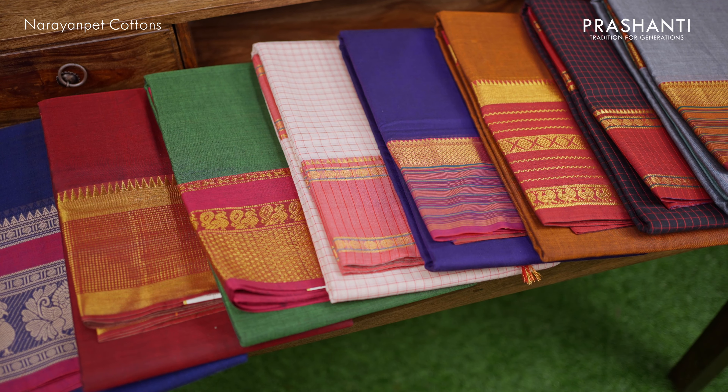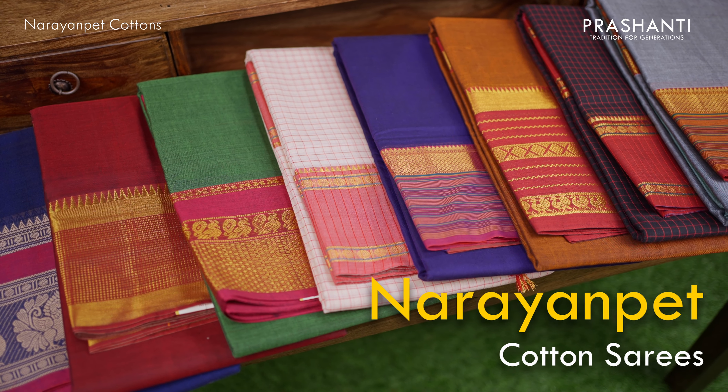Hello all, welcome to Prasanthi. This is Brinda. This video is going to be a special edition of Summerfest. I'm going to showcase a lovely collection of Narayan pet cotton sarees.